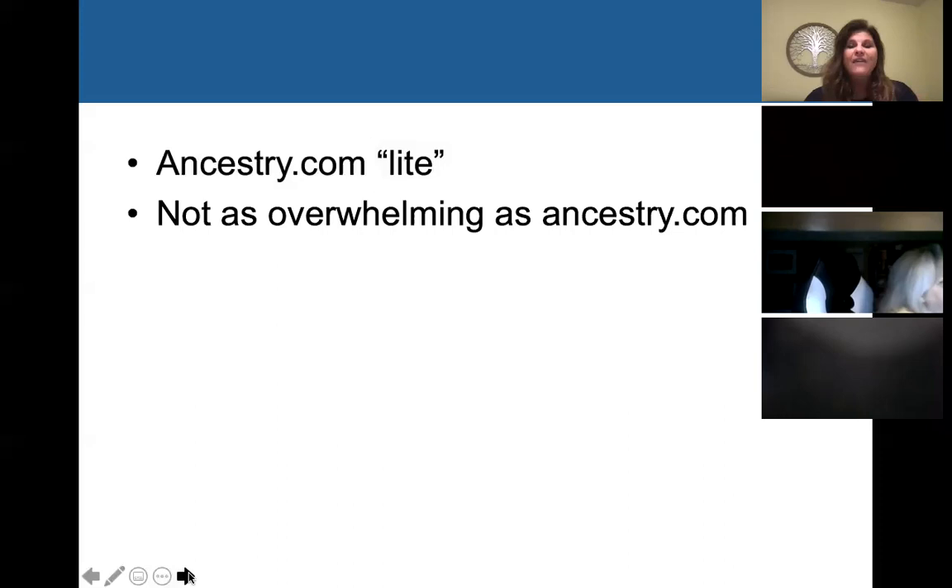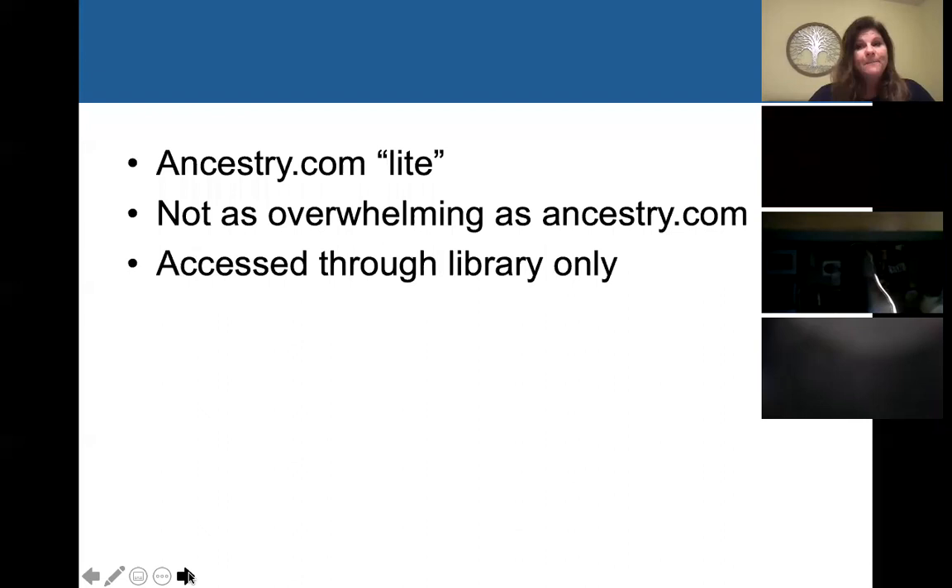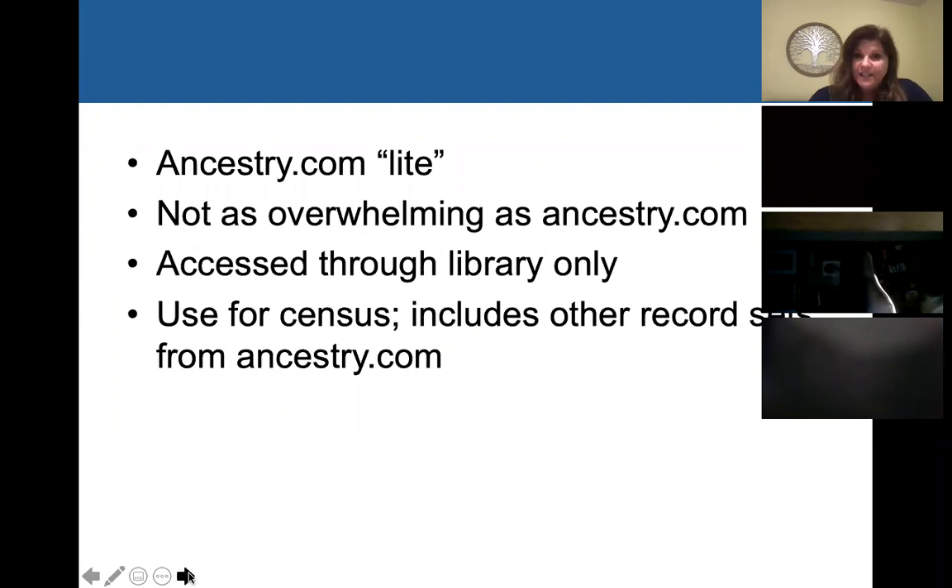I actually think Heritage Quest is kind of nice sometimes because it's a little bit less overwhelming than Ancestry.com — you don't have as many options when you look something up. So if you're just doing census research or a particular type of research, sometimes using Heritage Quest can be better, especially if you're new so you don't get overwhelmed. Heritage Quest is not its own standalone database you can subscribe to — it is accessed through your library only, through something called ProQuest. I usually use Heritage Quest for census records, but it includes other record sets from Ancestry.com.